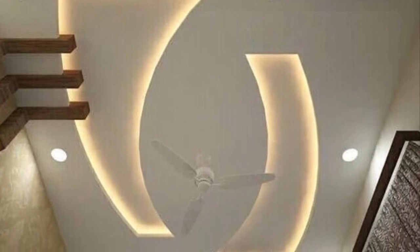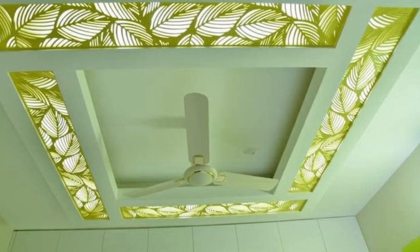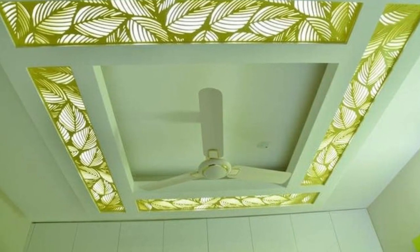Here are the impressive ceiling designs we put together in this video for your bedroom, living room, and other areas of your house. View, like, copy, and apply them in your home. Hopefully you find this video useful — stay tuned and enjoy the video to the end. Thank you guys so much.